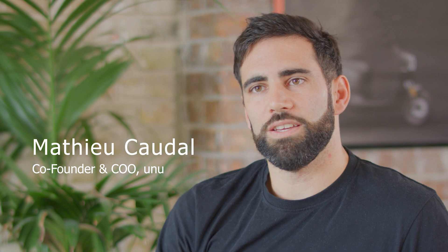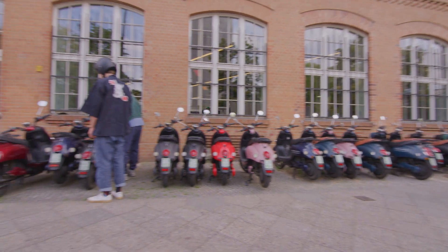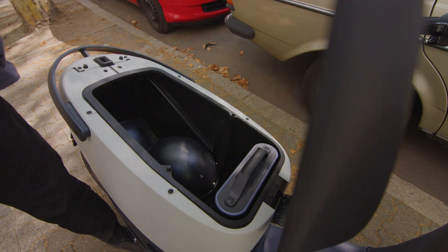At UNO we engaged in the past to revolutionize urban mobility. This is how we ended up designing a very easy to use, appealing and affordable electric scooter. This is the first UNO scooter that we brought to market a couple of years ago, based on a portable battery concept that you can take out of the scooter and charge at any socket at home.